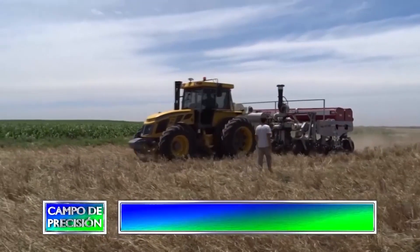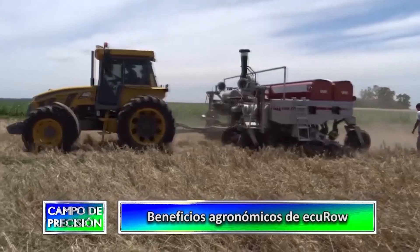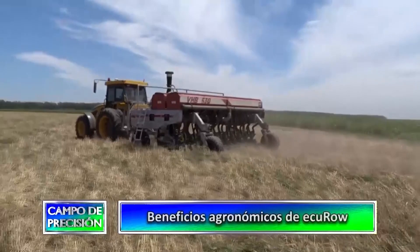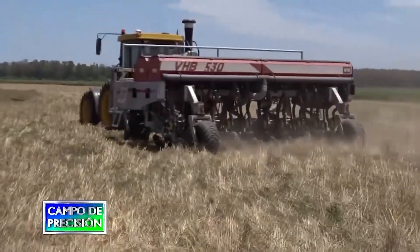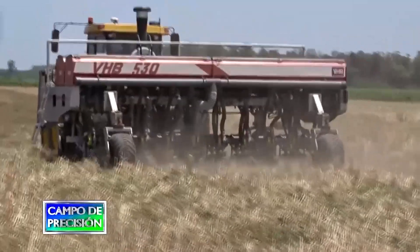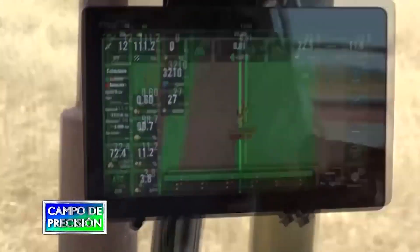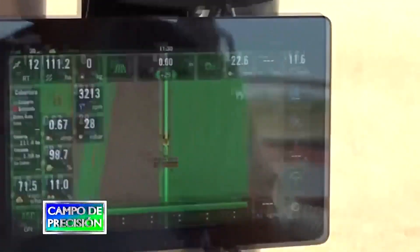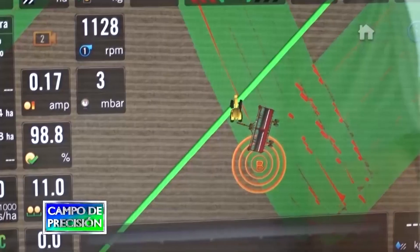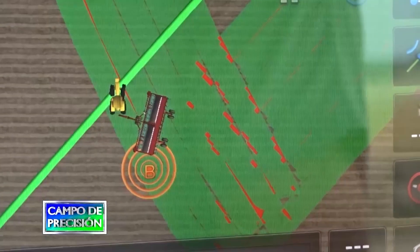El otro tema, y mucho más importante, es el ahorro de semillas. Este lote toda la vida tuvo 55 hectáreas y siempre se sembraron con 55 bolsas. Este es el primer año en donde simplemente usé 48 bolsas, cuando años anteriores a la misma densidad utilizaba 53. Es la primera vez que con un contratista no me peleo por la superficie medida en el monitor de su máquina. Un monitor común mide todas las superposiciones del lote y siempre teníamos una discusión del 5 o 10%. Esta máquina, al cortar surco por surco, no mide la superposición, y las hectáreas reales sembradas del lote son las que se miden con nuestros equipos.